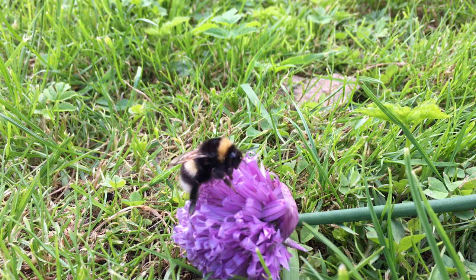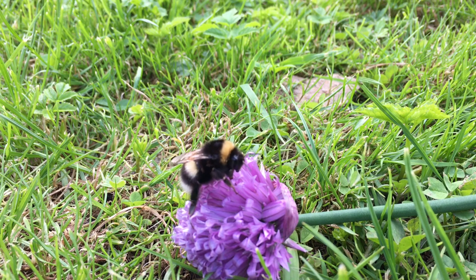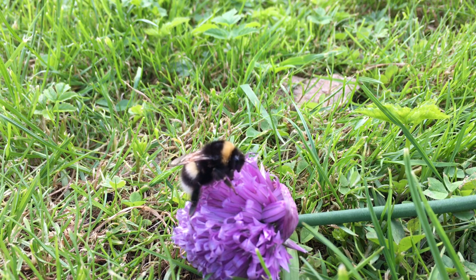The bumblebee queen lives for one year and overwinters at the nest site. Other members live for only a few months. Bumblebees typically make their nest underground, but some species will nest above ground. Bumblebee colonies are much smaller, with a normal population of less than a few hundred individuals.